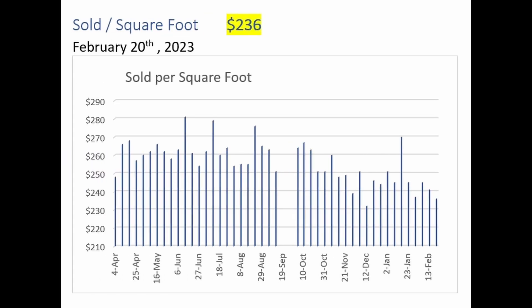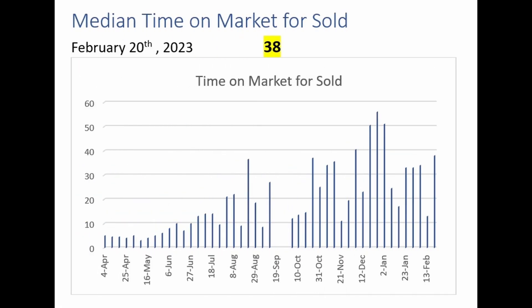Another look at the homes that closed over the last seven days — this is the price per square foot: $236 a foot. It does seem as if the price realized per square foot on properties that sold is continuing to decline. Looking at how long those homes were on the market before selling, the median time on the market was 38 days. This measure does remain elevated — it is taking longer to sell homes here.